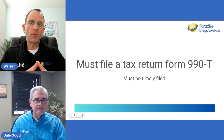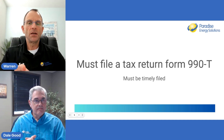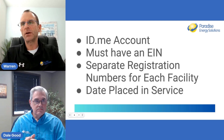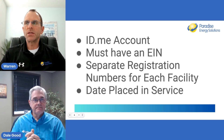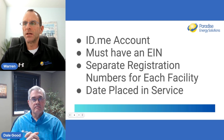If you're a nonprofit that historically has not filed tax returns or 990Ts, you're going to have to do it this year in order to file the taxes and get the direct payment. The key requirements are: create an ID.me account, have your EIN, obtain a separate registration number for each facility, and note the date placed in service — which determines which tax year you can get the direct pay for.